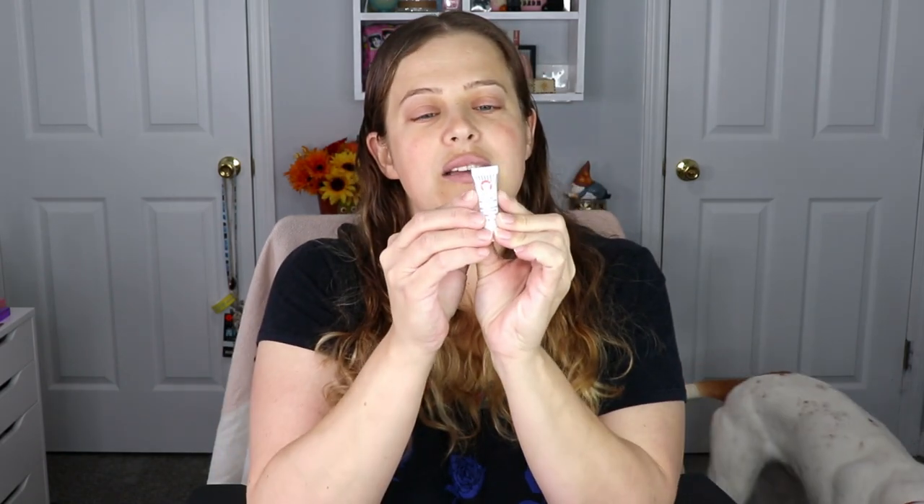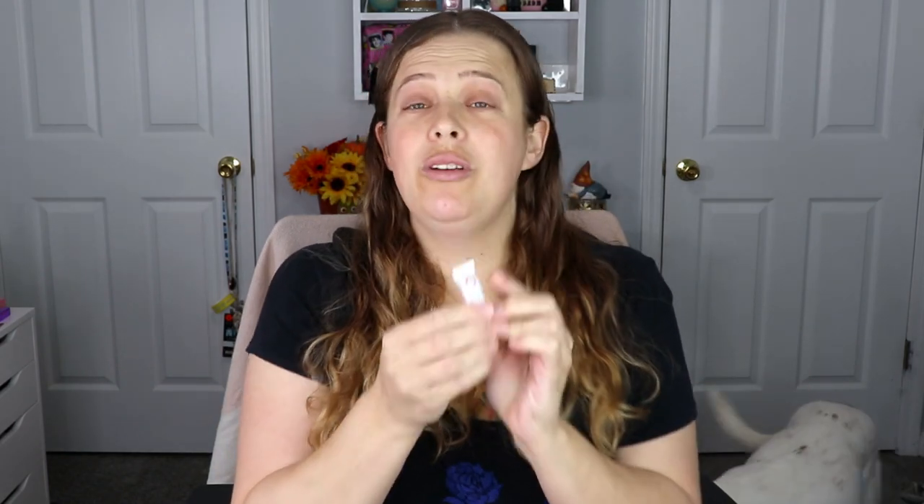Now I'm going to use the First Aid Beauty Eye Duty Niacinamide Brightening Cream. It says after cleansing, gently apply to the entire orbital eye area — yes please, because I do get a lot of dryness up here as well. I don't need a lot of this; a little bit is going to go a long way.